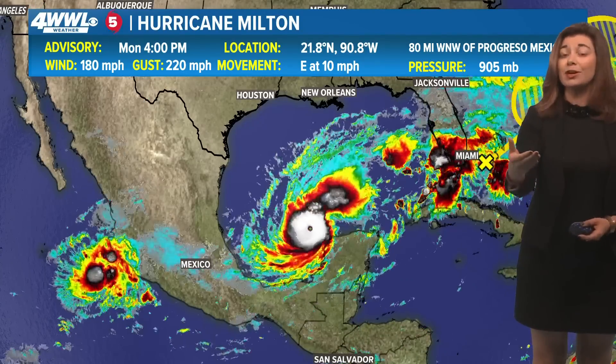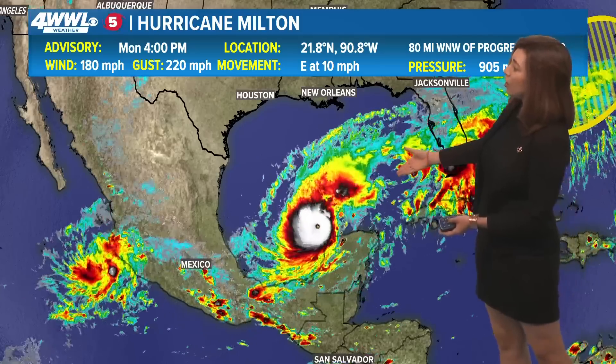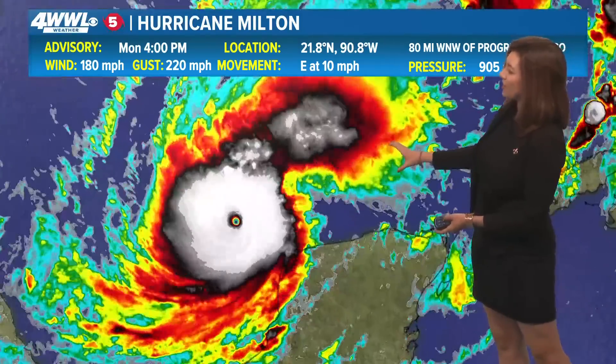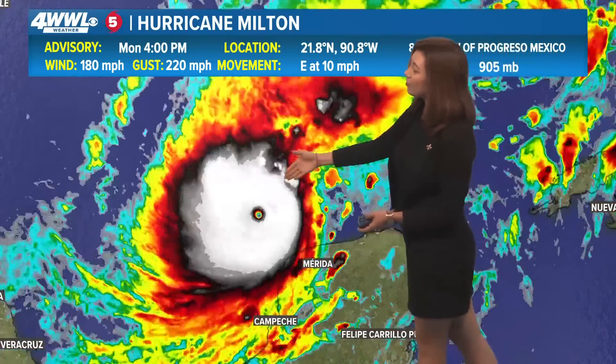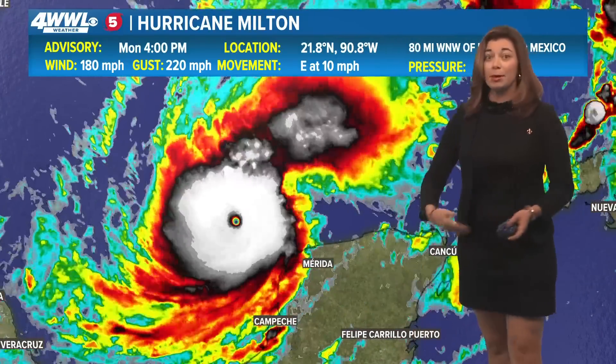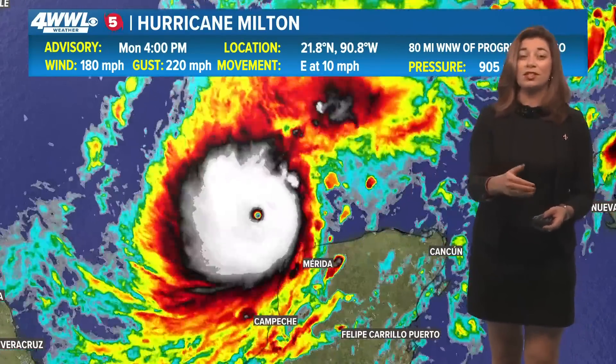That is also responsible for keeping Hurricane Milton further south and eventually driving it east towards Florida. Look at the intensification on this satellite — you can see such a tight, well-defined eye. And if you were to look at this from above, you'd likely be able to see the ocean. That's how well-defined this has been in just the last 24 hours.